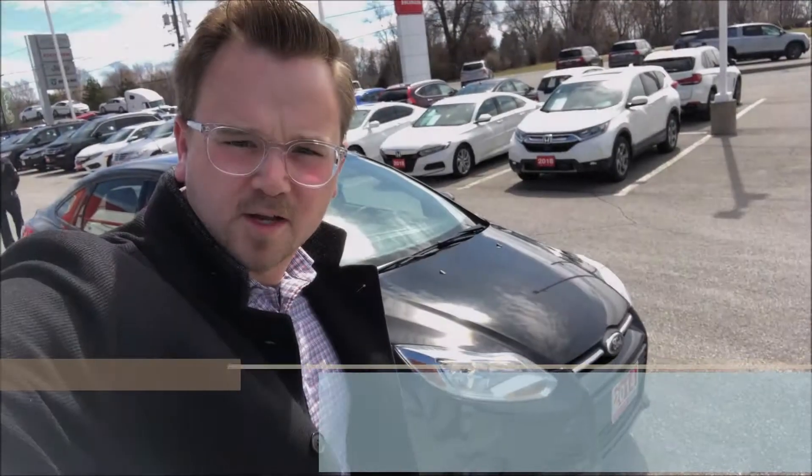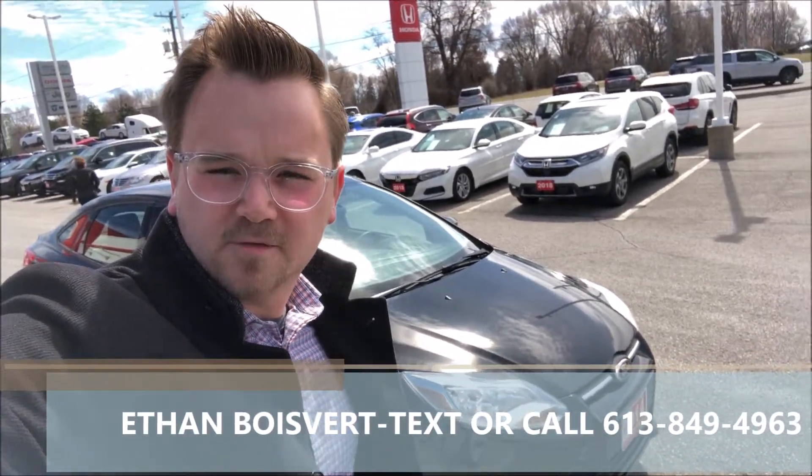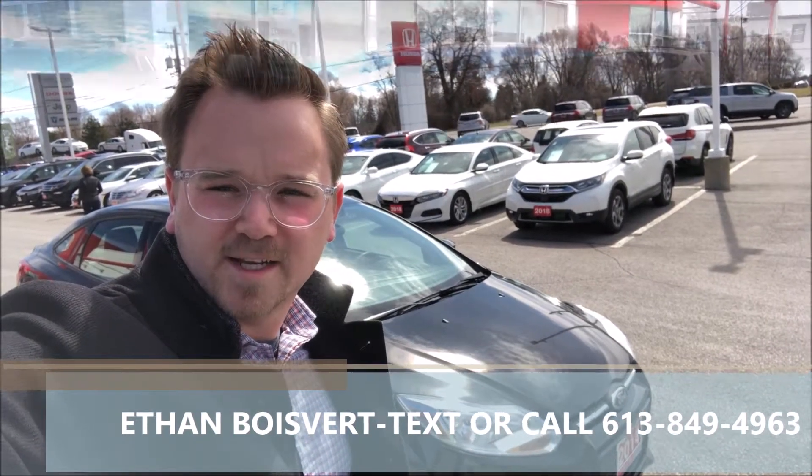Hi there folks, it's the Bull Bear Company from West City Honda in Belleville, Ontario. Today I'm going to give you a walkthrough on this 2014 Ford Focus that we just took on trade here at West City Honda.